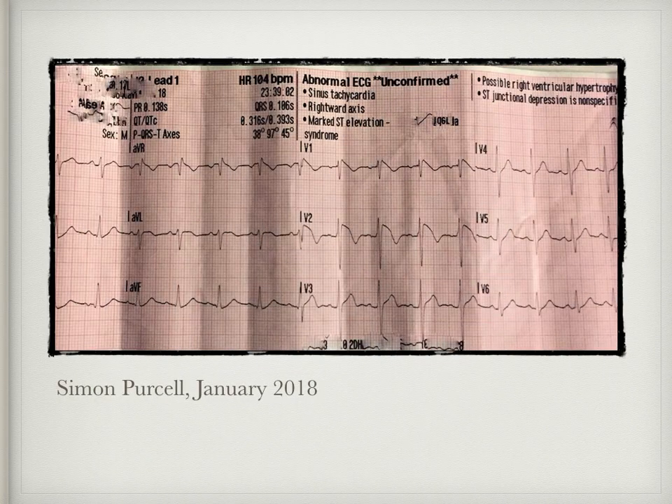On to our last one then, and unsurprisingly we stay with the theme of Brugada. This ECG was posted more recently in 2018, with credit to Simon Purcell. This patient was of South Asian origin and was in his early 40s. He presented as generally unwell for four days with a two-day story of raised temperature and rash believed to be chicken pox. Looking at V1 and V2, we've once again seen that characteristic coved ST elevation with negative T waves, as we did on our previous four cases.